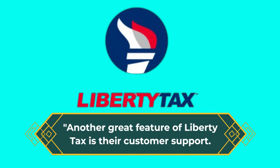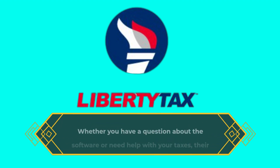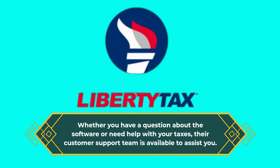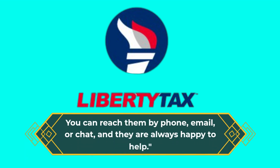Another great feature of Liberty Tax is their customer support. Whether you have a question about the software or need help with your taxes, their customer support team is available to assist you. You can reach them by phone, email, or chat, and they are always happy to help.